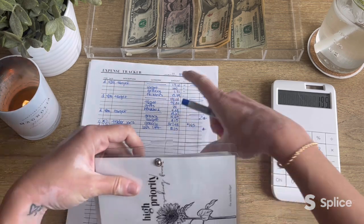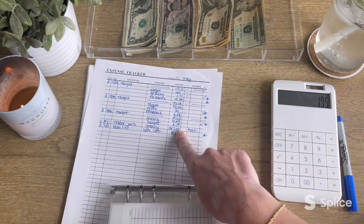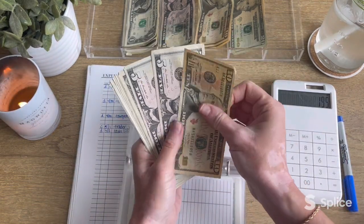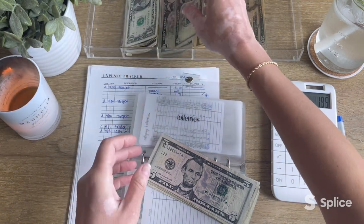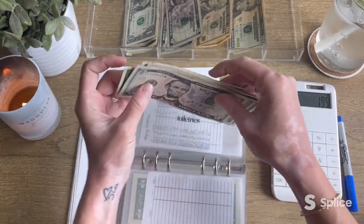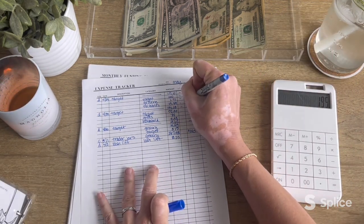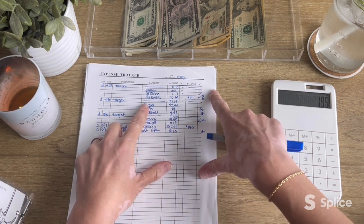Next up is toiletries — also in high priority. I'm pulling $16 from toiletries. Counting out: 10, 15, 16. Now left in toiletries we have $14. I'll put a check mark next to it and note the new balance. Then next is household — also in high priority — and I'm pulling $6 from that. Now in household we have $14 left.